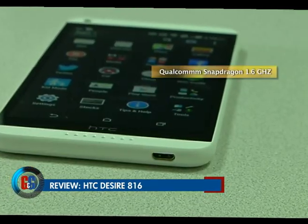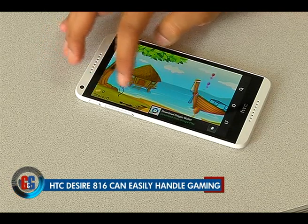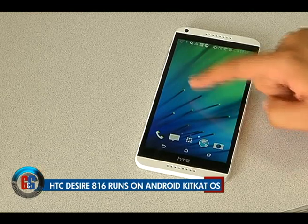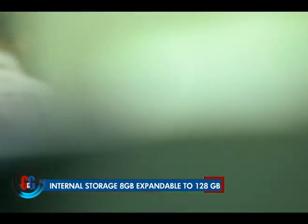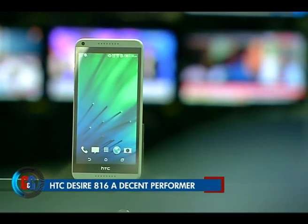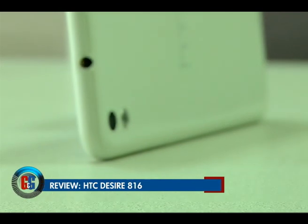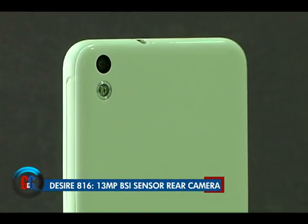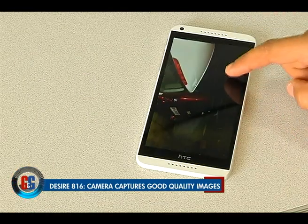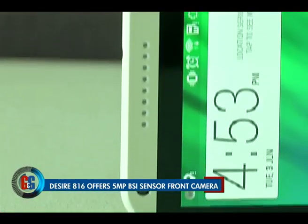The HTC Desire 816 is powered by a Qualcomm Snapdragon 1.6 GHz quad-core processor with 1.5 GB of RAM. The user experience is lag-free and smooth. Gaming performance is also at par with many high-end smartphones. It comes with the latest Android KitKat operating system loaded with HTC Sense. Internal storage is 8 GB, expandable up to 128 GB. Unlike HTC's flagship, the One M8, which has an ultra-pixel 4-megapixel camera, the Desire 816 sports a 13-megapixel BSI sensor rear camera with LED flash that captures crisp and detailed images. There is also a front-facing 5-megapixel BSI sensor camera for selfie lovers, which delivers superb performance.